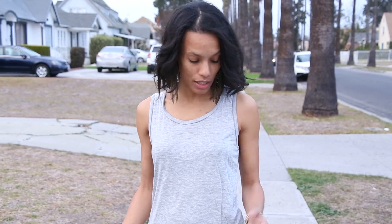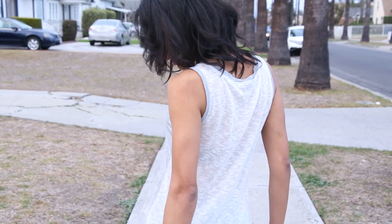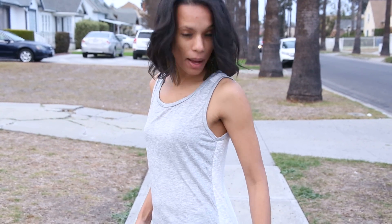ClassyCassie.com back with one of our tank tops. This is our heather gray tank top, but it's actually a two-tone tank top because the front is gray and the back is actually white. The back is kind of like a mesh but it's semi see-through.